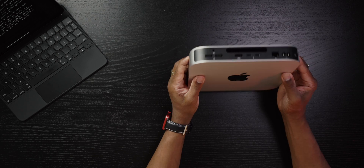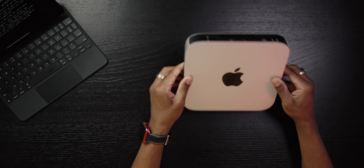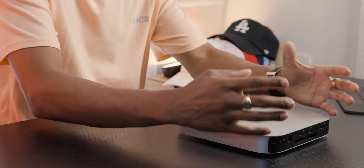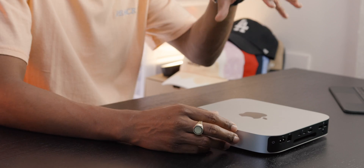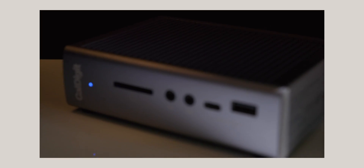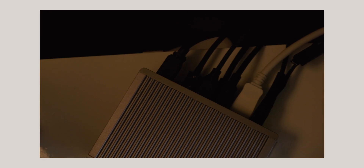There's another con common to M1 Apple computers — the lack of ports. Yes, you get two Thunderbolt 3 and two USB-A ports, but if you're a tech nerd like me you need more. Personally, I use the CalDigit TS3 Plus, which is on the higher end of Thunderbolt 3 docks, but it's necessary if you need to expand your I/O ports efficiently.